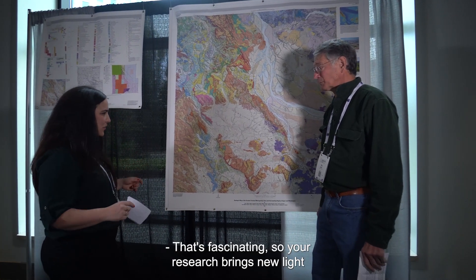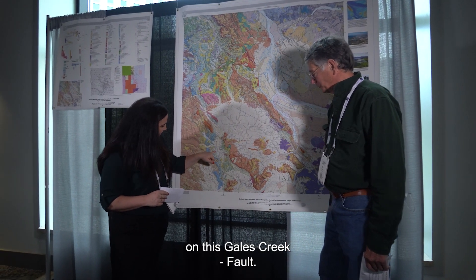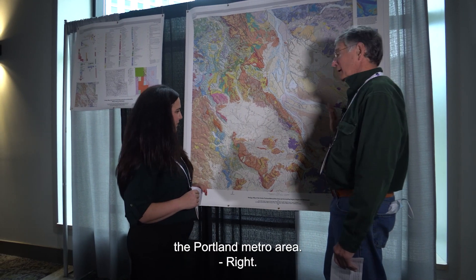That's fascinating. So your research brings new light on this Gales Creek fault, which affects the Portland metro area. Thank you so much for your time.